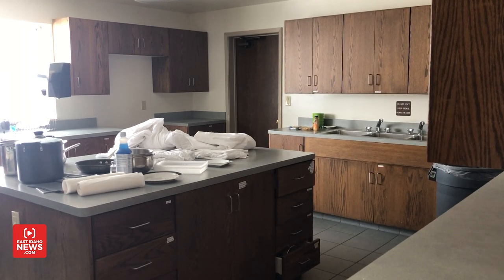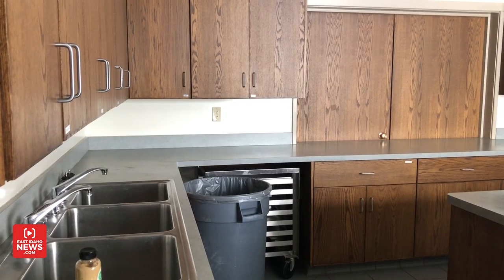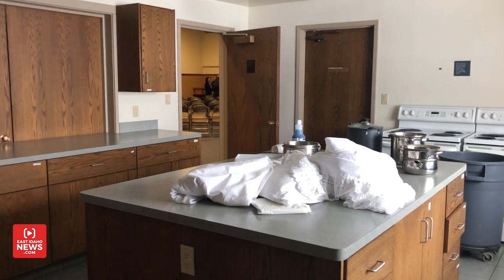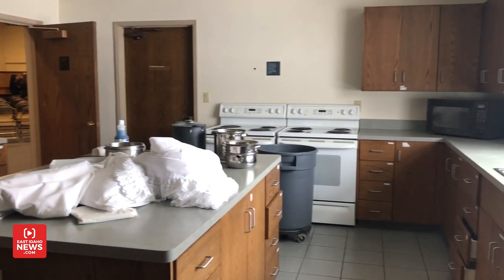The kitchen area we're going to use for cooking classes and also for our volunteers to prep the fruits and vegetables that come in on a daily basis, which are going to be given out to families. We'll be doing cooking classes and nutrition classes in that area.